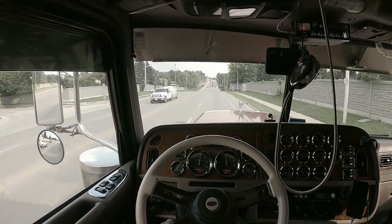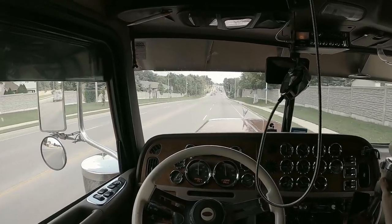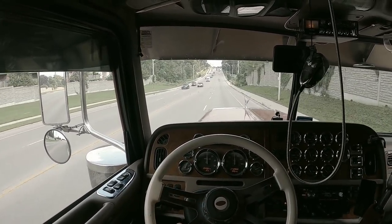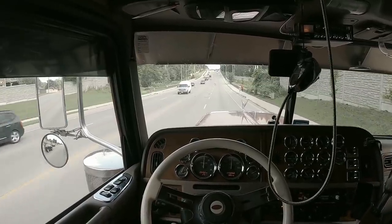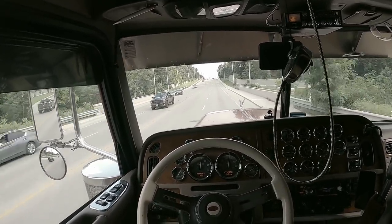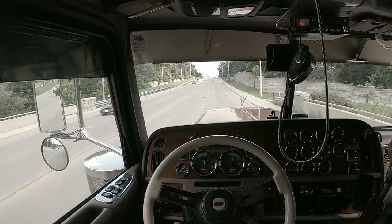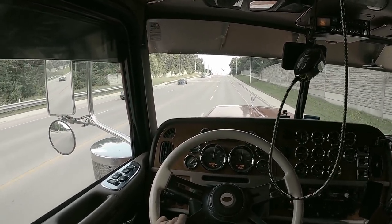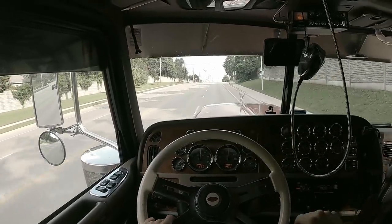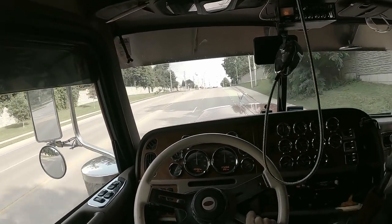Anyways, that particular example back there at the red light — I could have actually started rolling a little bit sooner. The people turning right didn't actually take as long as I was expecting. But at the next red light, we're going to try again.